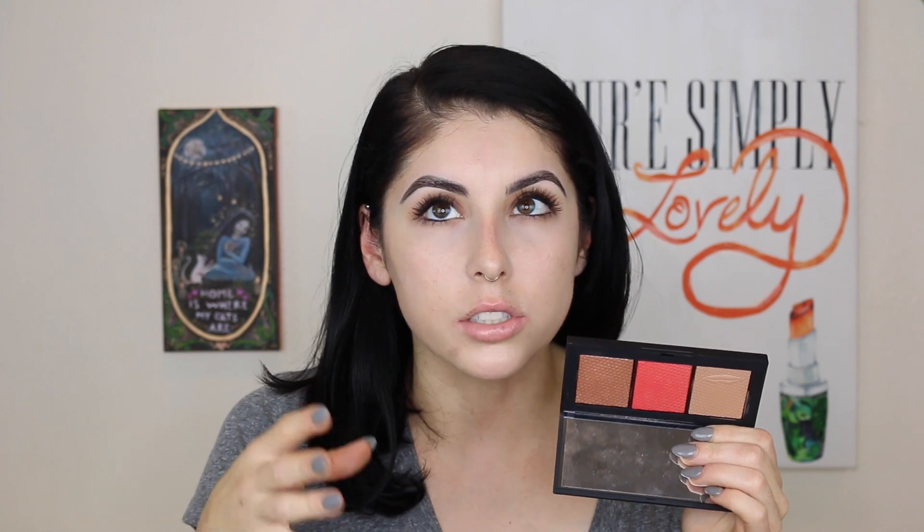It kind of reminds me of the Makeup Forever Pro Fusion bronzers, how they have that kind of creaminess but they're actually a powder. It's so strange, but it just makes the bronzer go on so flawlessly and blend beautifully. These powders are actually supposed to go on light and be very buildable, which I think is perfect for fall.